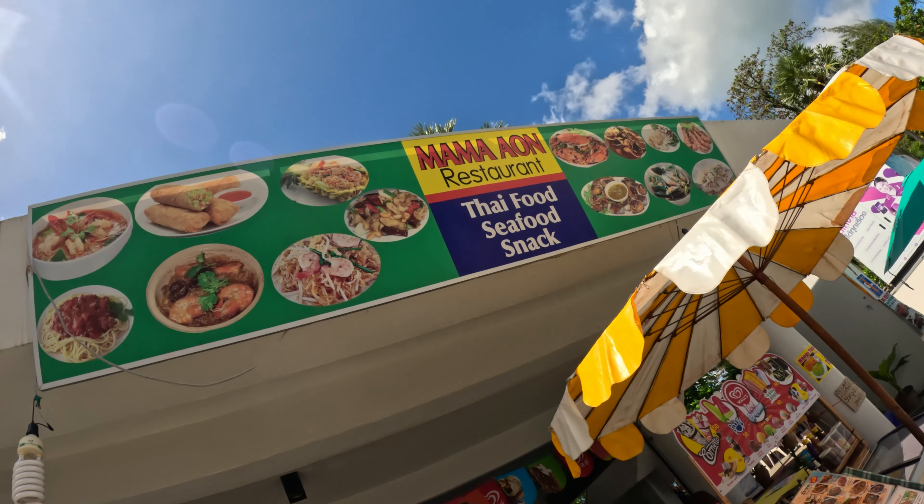We just got done with lunch. We ended up eating at a restaurant called Mama One — a very cool restaurant, be sure to check it out. It's got a lot of things on the menu and is actually a decent price, especially considering it's along the beach road where a lot of restaurants are pretty overpriced because of tourists. This place has some pretty good prices.